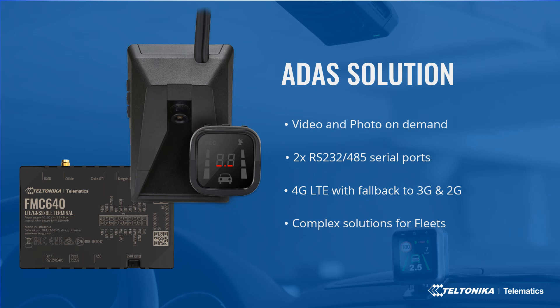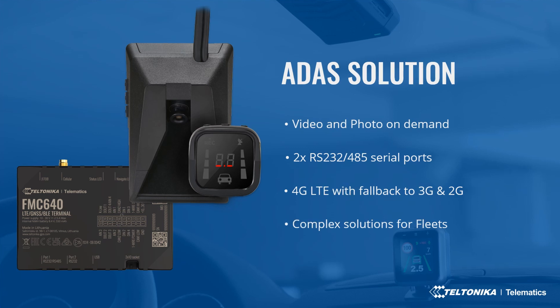The ADAS camera and FMC640 are connected via an RS232 interface. Integration is done with FMC640 and FMB640 devices. The most important functionality is video and photo on demand. The combination of our professional series tracker FMC640 and ADAS gives management the ability to access visual data remotely and extract data for analysis from any specific period of time. The FMC640 has LTE connectivity for faster data transmission with fallback to 3G and 2G, and also features two serial ports — one used by the ADAS device and the other for multiple accessories such as LS sensor, carrier reefer, or RFID for driver identification.